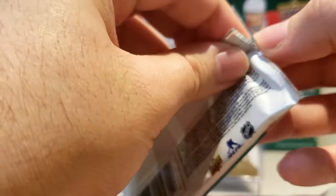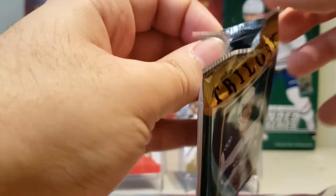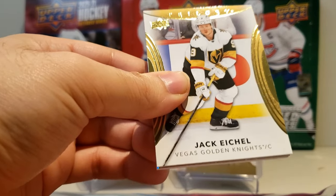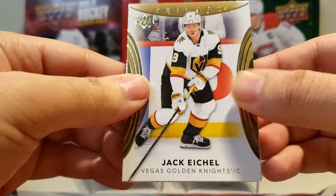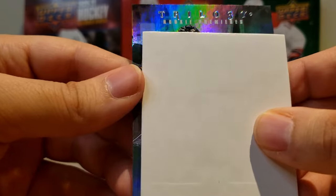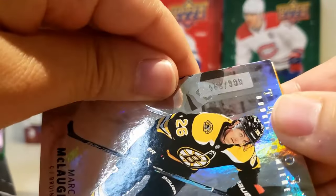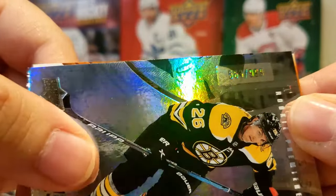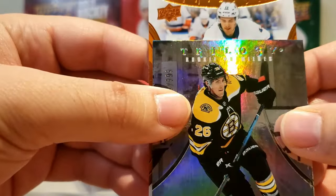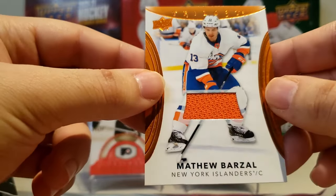Next pack. Let's see what that has in store for us. And that's our jersey card. We got Jack Eichel as a decoy. There's another rookie premier — that is Mark McLaughlin, numbered 563 of 999, so just a level 1. And let's see what our jersey card is — looks like it's just a base.